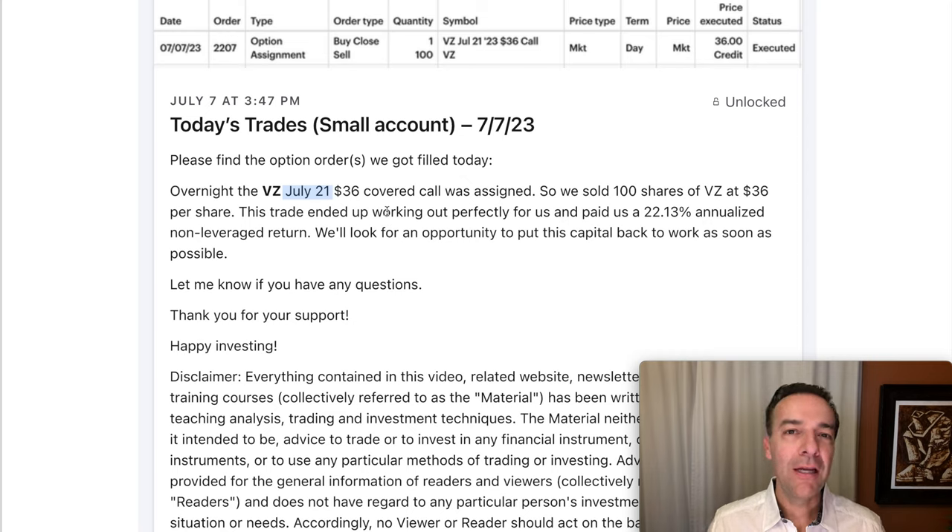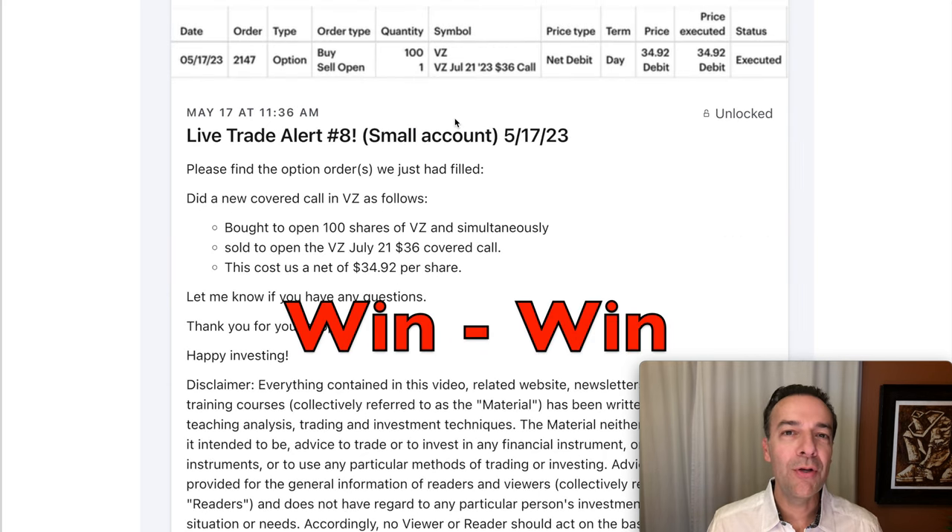Now it wasn't that we would be unhappy if this position hadn't been assigned early. In fact, if it hadn't been assigned early, we would have been happy to stay in the position. However, by being assigned early, it let us increase our annualized return on this covered call position. One of the beauties of this technique is that we actually entered a win-win position when we sold this covered call back on May 17th. It was a win for us if it turned out the way it did, and it was also a win for the pool of hidden buyers that ended up buying our stock early for $36 per share. There's nothing like a situation where you do a trade and everybody wins.